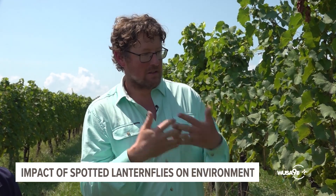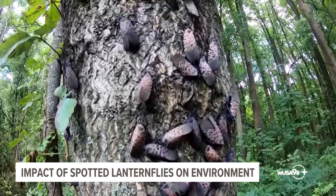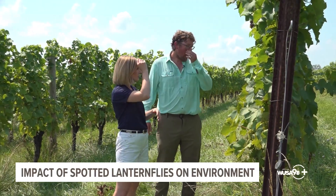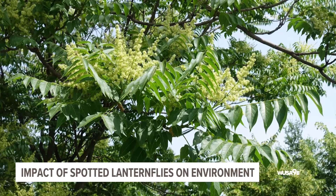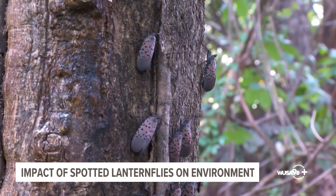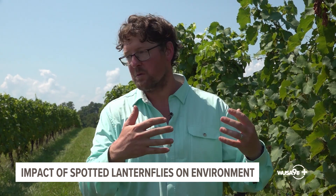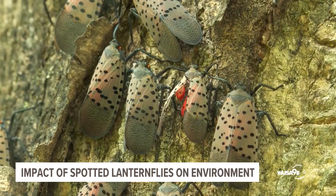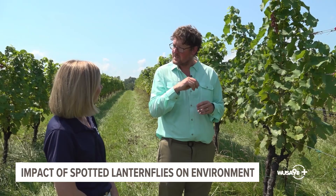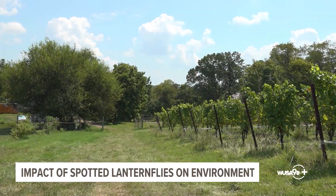If enough spotted lanternflies are feeding on a single grapevine, they could weaken it so it succumbs to injury during the winter. Thankfully, they haven't seen anywhere near that magnitude here at Zephaniah. Tremaine consults for around a dozen vineyards in Northern Virginia, and he says the best thing farmers can do is be proactive — specifically by removing tree of heaven, a common invasive tree in the D.C. region. For the lanternfly to complete an entire life cycle, they really need to feed on tree of heaven at some point during the year. They also work with Loudoun County on a program called Scrape the Grape, where volunteers remove egg masses from grapevines during the winter.